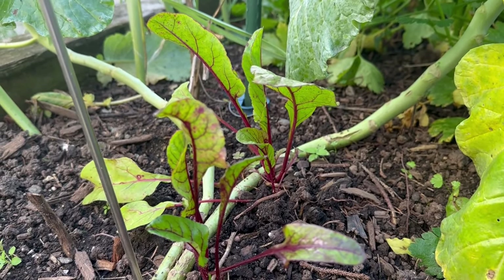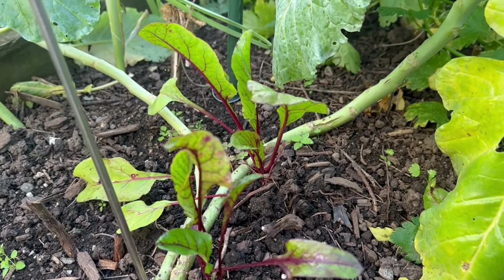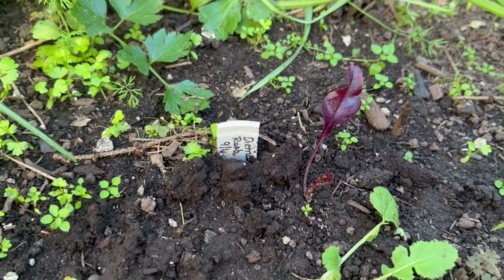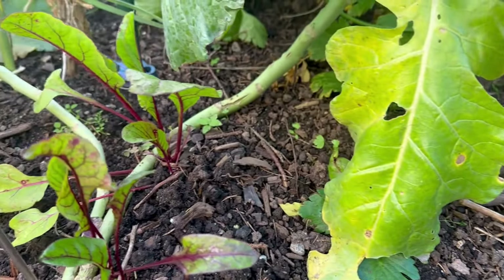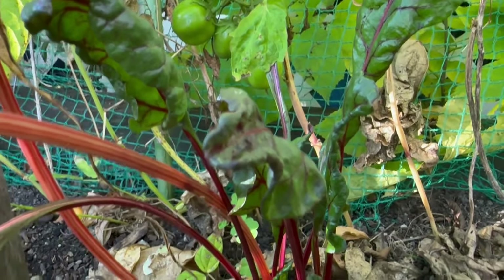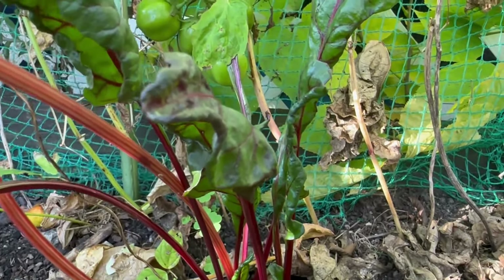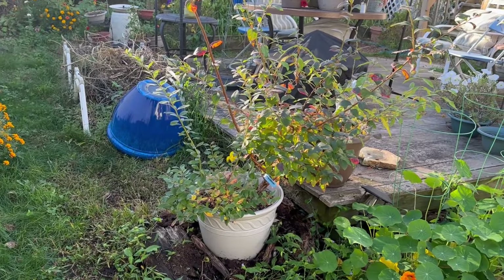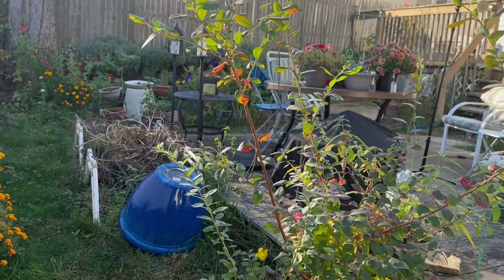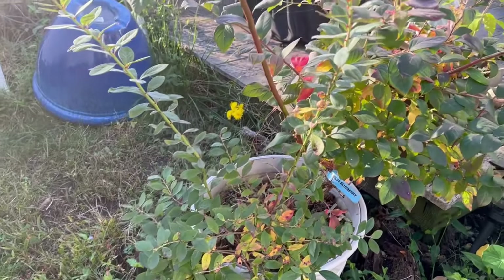Next on the list are beets. I planted these in the spring and they did practically nothing — they stayed very small little sprouts — but now they're just starting to get bigger. I think they like this cooler weather better. Although they're not completely freeze tolerant, they are frost tolerant, and I'm hoping to get some nice beets before the really hard freeze comes. Next are these blueberry plants. I have two in this one pot — one is powder blue and the other I believe is lemonade. One is in its third year and the other in its second year.